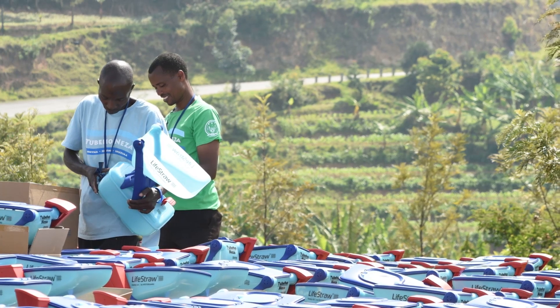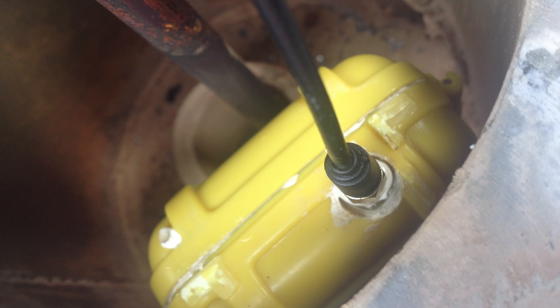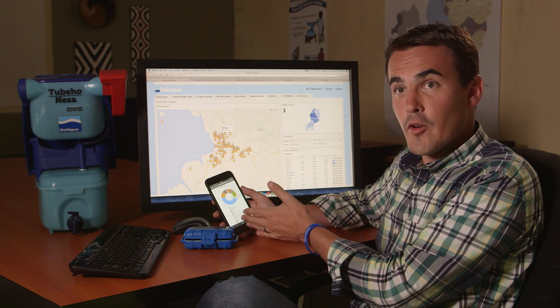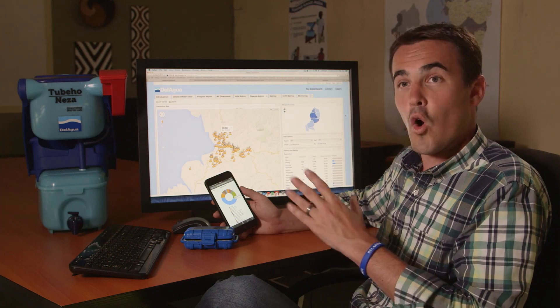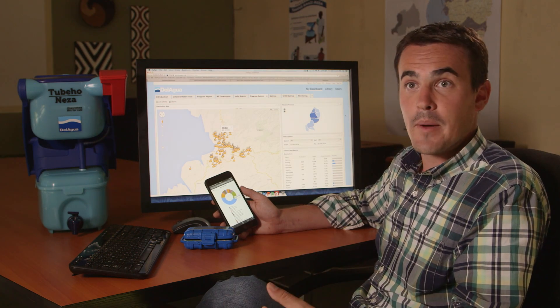Here in Rwanda we put them inside the Del Agua water filters and inside the Del Agua cook stoves, so we can directly measure a sample of households and improve how the program is being delivered. All of that data is transmitted directly to our online environment and to our cell phone-based app, so that we can monitor the performance of every community health worker, the communities they're in, and our overall program, and respond to that data as the program is delivered.